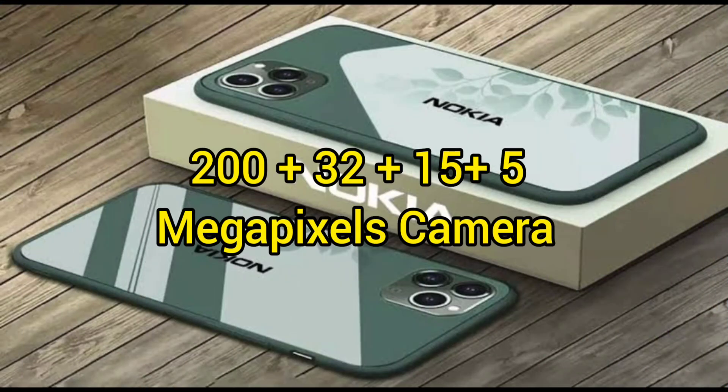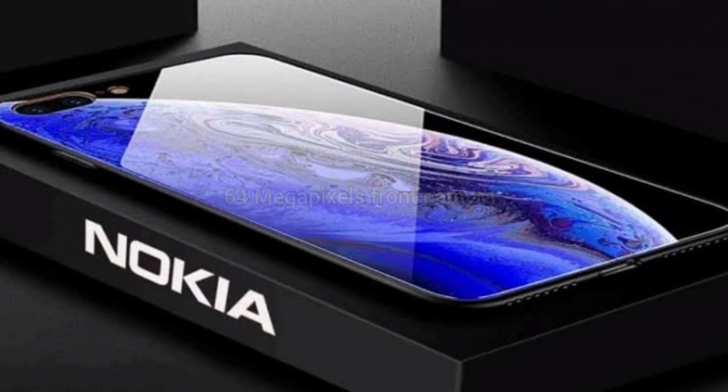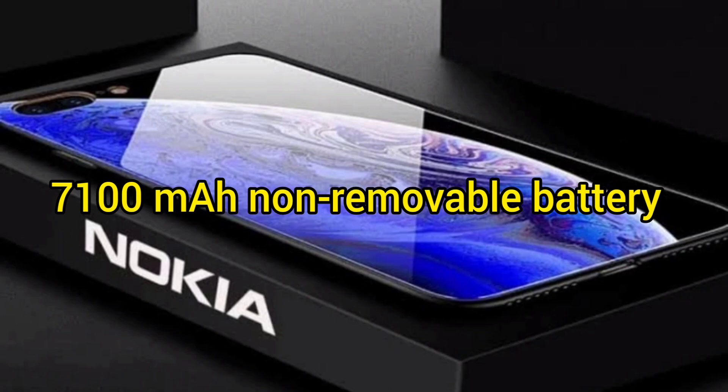On the camera side, the device has a 235-megapixel rear camera setup and a 64-megapixel front camera. It is equipped with a large 7100mAh non-removable battery.